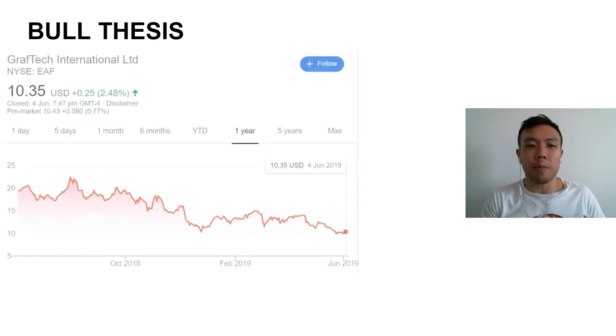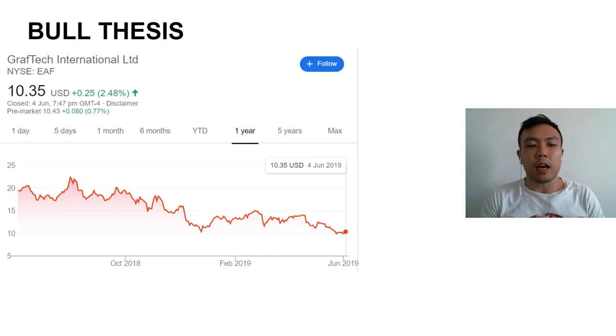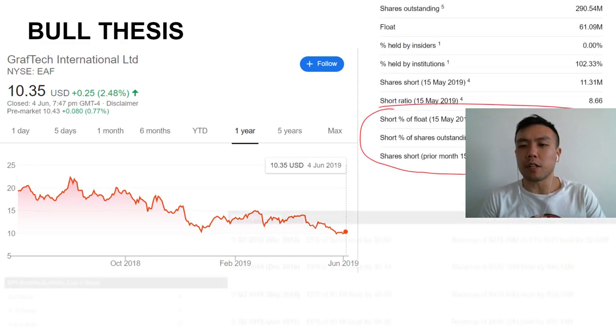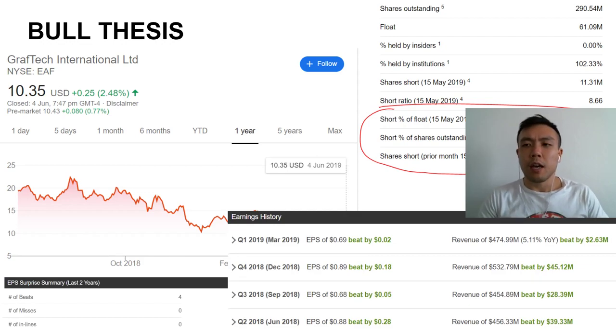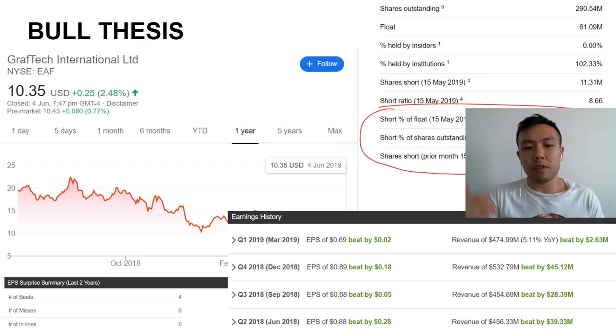Here's the bull thesis about GrafTech. The stock has dropped massively from its high — a little bit over 50% — hitting its high sort of late last year. There's a massive amount of short interest in the company, yet they're smashing their numbers quarter on quarter. Since listing about a year ago, they've beaten EPS and revenue every single quarter — double beats four quarters in a row.